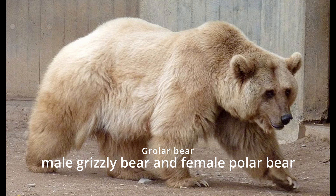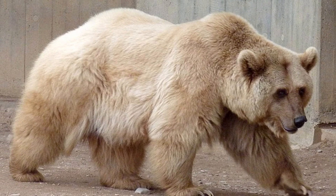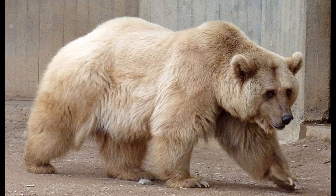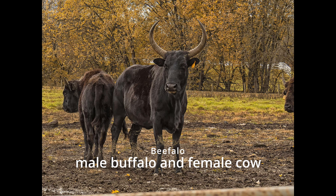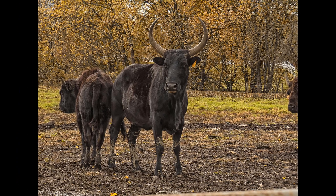Grolar bear. Grolar bears have a mix of white and brown fur and are believed to be a result of climate change causing their habitats to overlap more frequently.